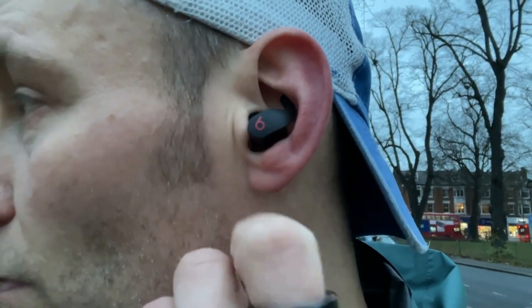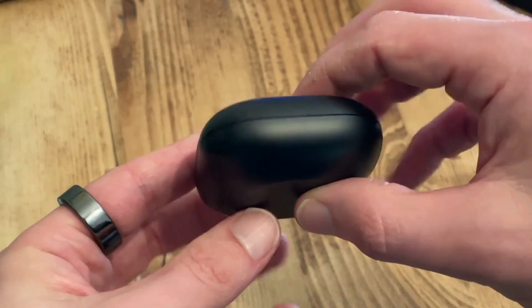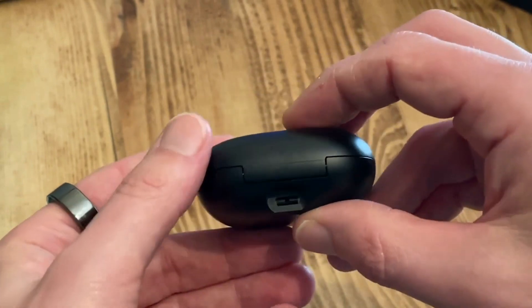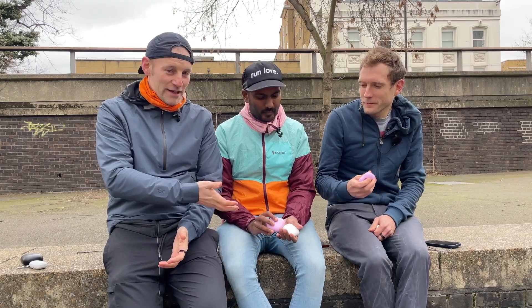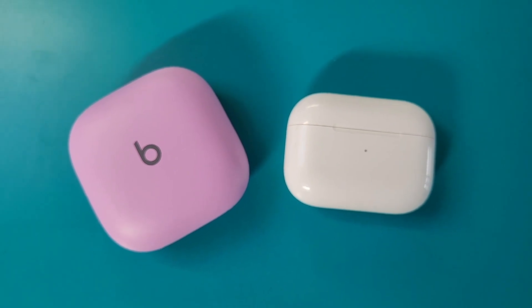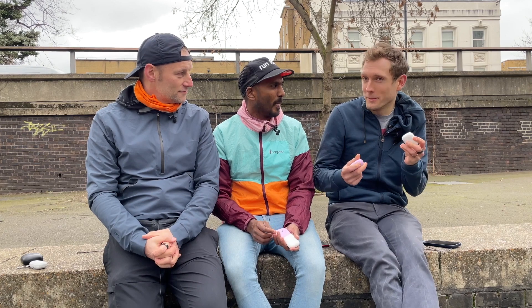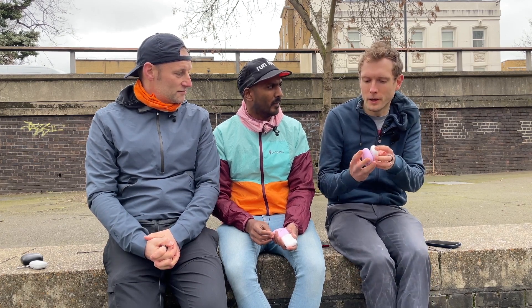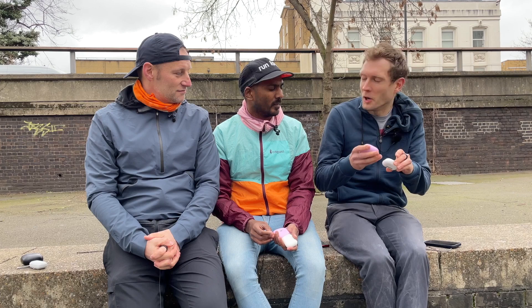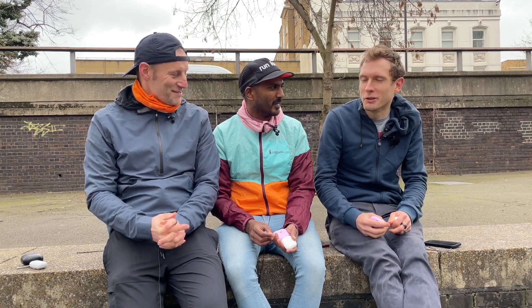Another thing about the overall design is the case. The Beats case is like a bar of soap — I put it in a running belt and it fell out. I don't understand why they've made it quite so bulky. The AirPods Pro case is perfect for a running belt, slots in nicely and is really small and compact. The Beats case is bizarrely slippery, which means it slips into a pocket nicely, but it is a little bit bigger — though when you look at them side by side it's closer than I expected. It's as slick as a seal on a greasy runway.